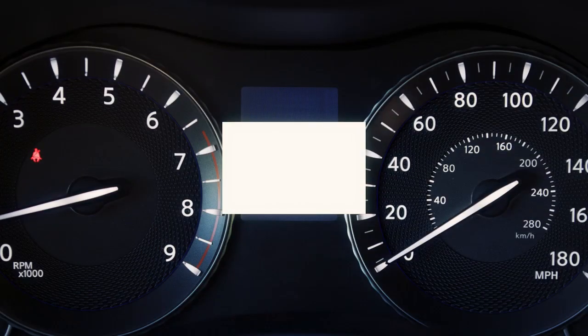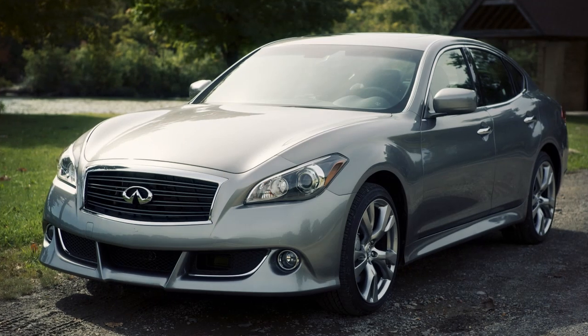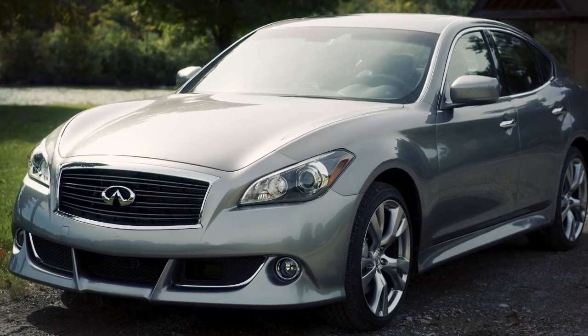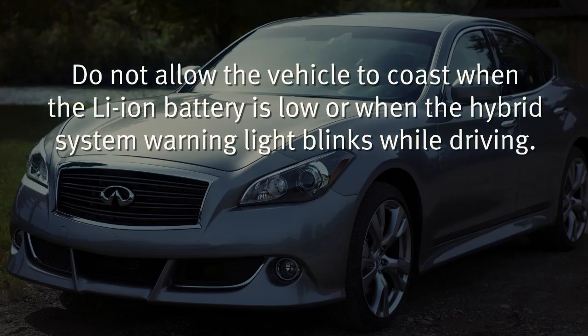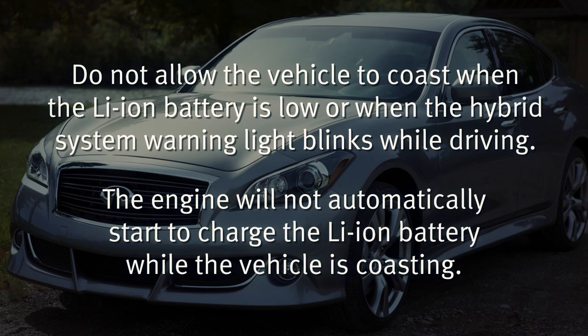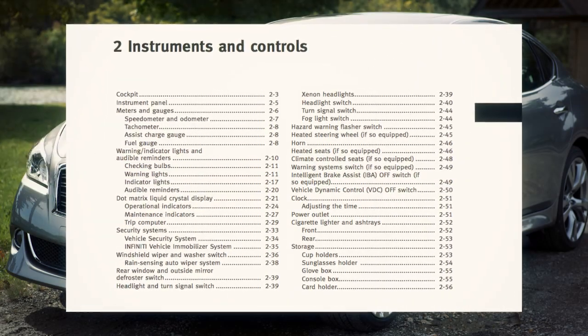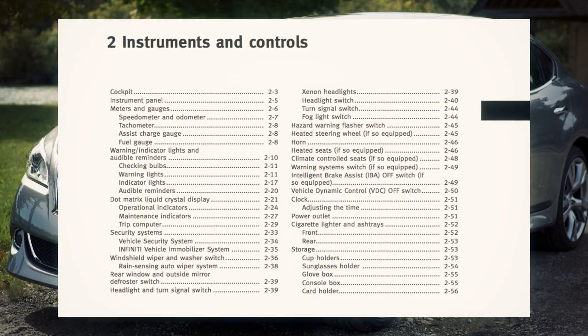If the hybrid system warning light blinks while driving, it may indicate that the lithium-ion battery charge is low and you cannot continue to drive. Do not allow the vehicle to coast when the lithium-ion battery is low or when the hybrid system warning light blinks while driving. The engine will not automatically start to charge the lithium-ion battery while the vehicle is coasting. For more information, refer to the instruments and controls section of your owner's manual.